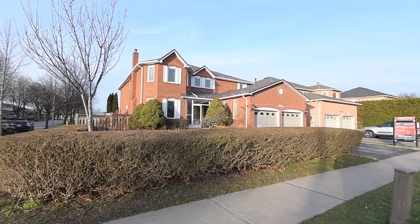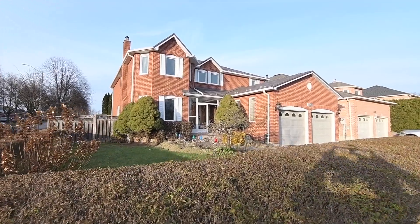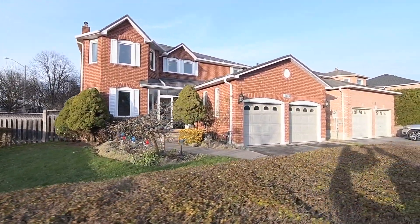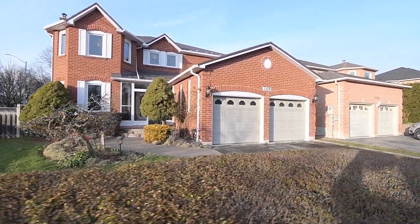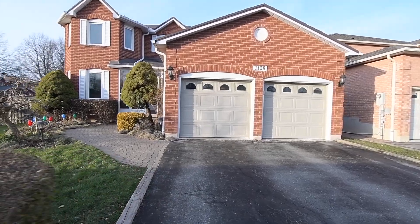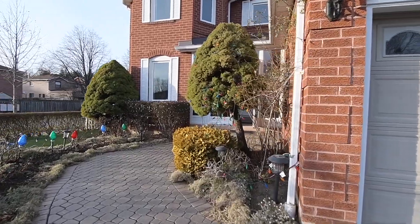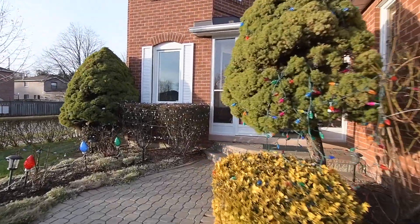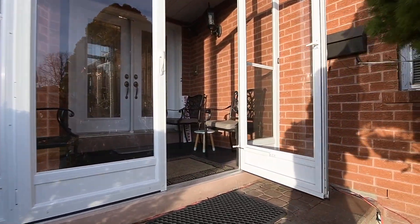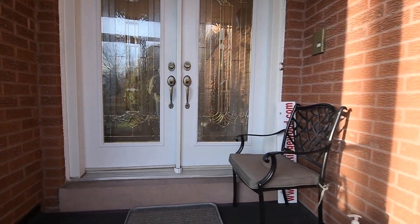Welcome to 1108 Ridgewood Court, an incredibly spacious five-bedroom brick home with four washrooms, situated within a very family-minded neighborhood of Pickering's sought-after Liverpool community. A beautifully landscaped corner property, manicured hedges border the front lawn while perennial plantings line the interlocking walkway to a glass-enclosed mudroom which, with its south-facing exposure, is also ideal as a protected indoor sitting area to enjoy the warm afternoon sun as the days cool off.